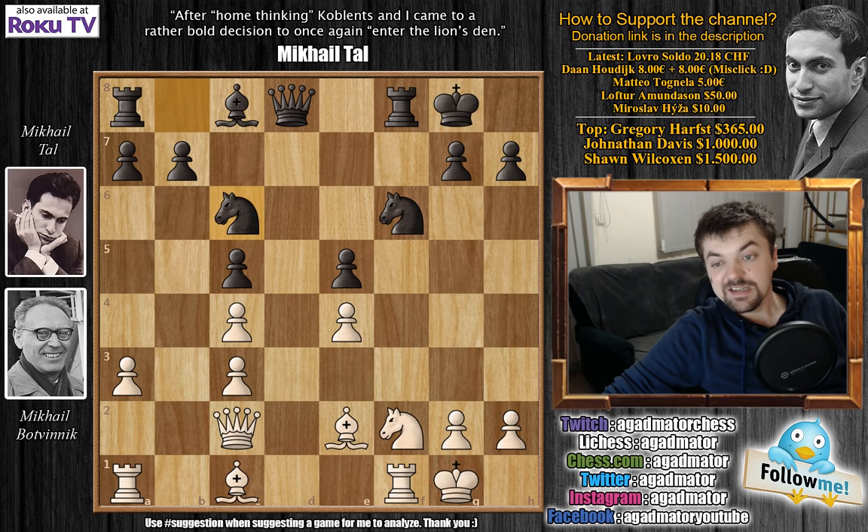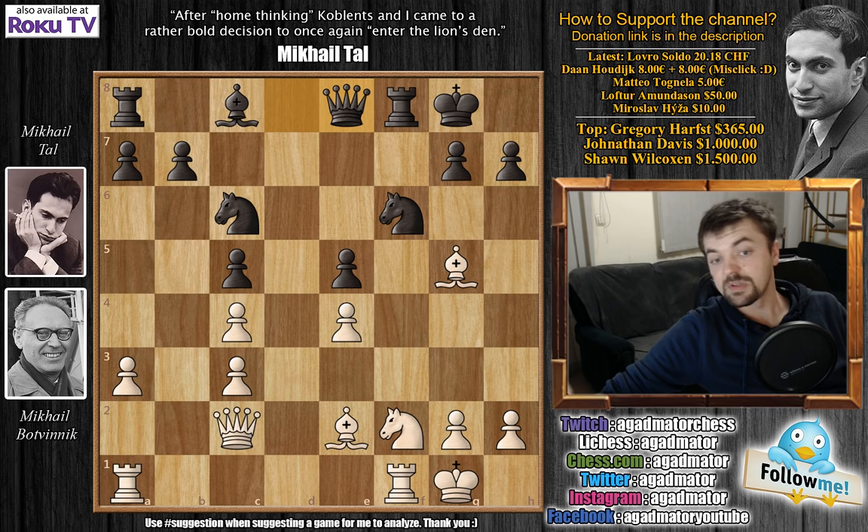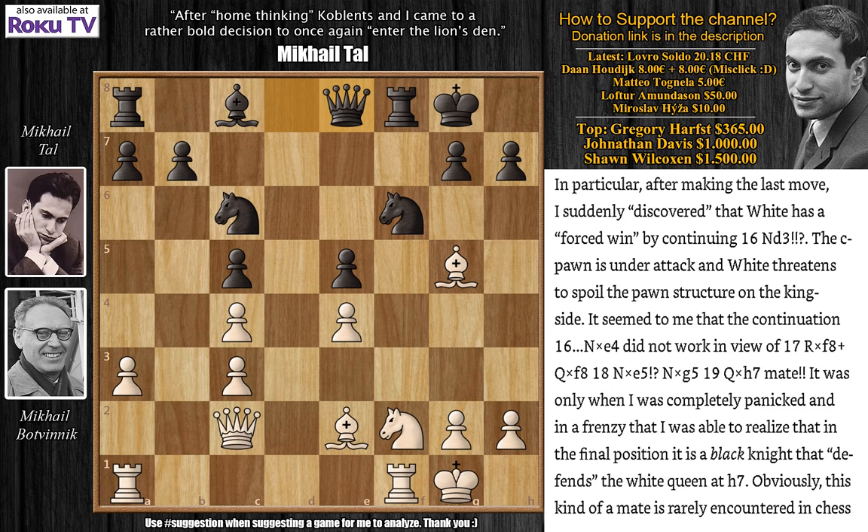After some consideration, Tal played queen to e8 — he wants to unpin; he doesn't like this pin from the bishop on g5. But it's exactly this position that resulted in the title of this video. As Tal explains it, he thought that he was doomed. To further increase your pleasure of watching this game, I did prepare this part from the book. Tal says: in particular, after making the last move — which is queen to e8 — I suddenly discovered that white has a forced win by continuing knight to d3.